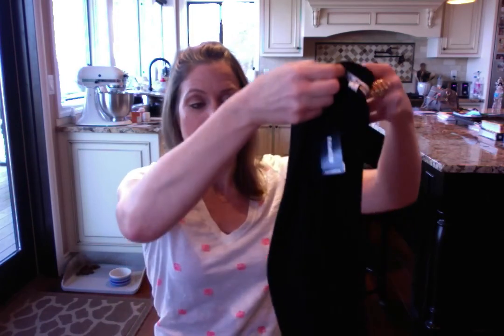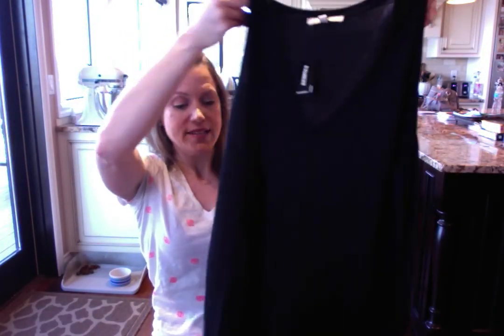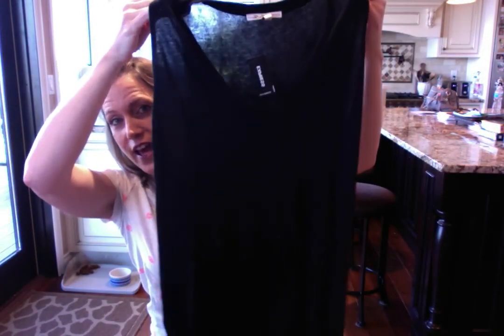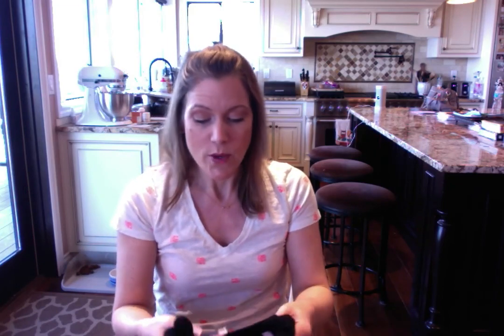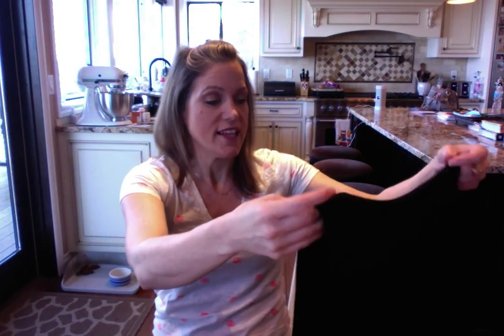Then we went to Express. I like to shop the clearance section in the back, and when we were there the clearance was an additional 30% off. I picked up this basic black tank top — it's a v-neck, a little shorter in front and longer in the back, perfect for spring and summer. It was already on clearance for $10.99 and with the additional 30% off it came to about seven dollars. It's really really soft.